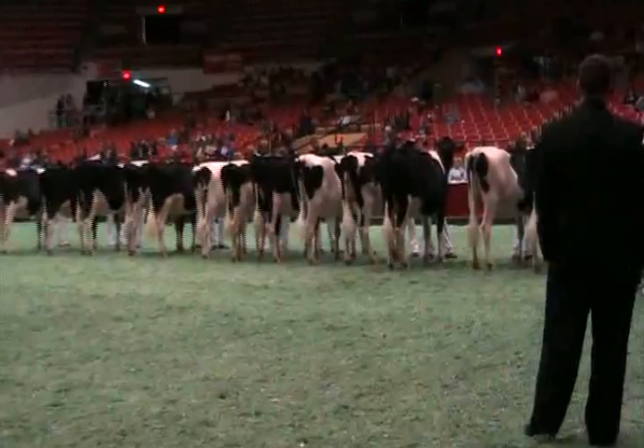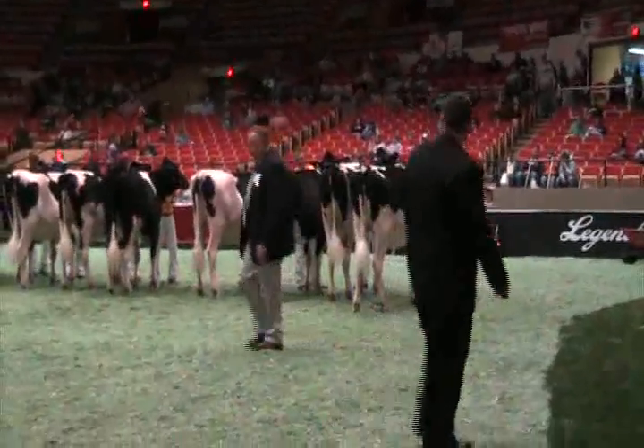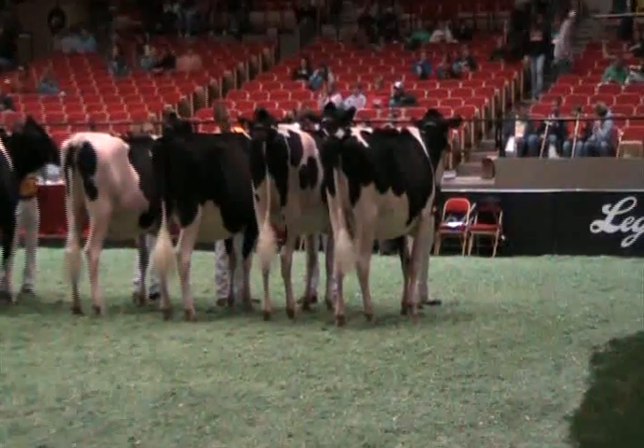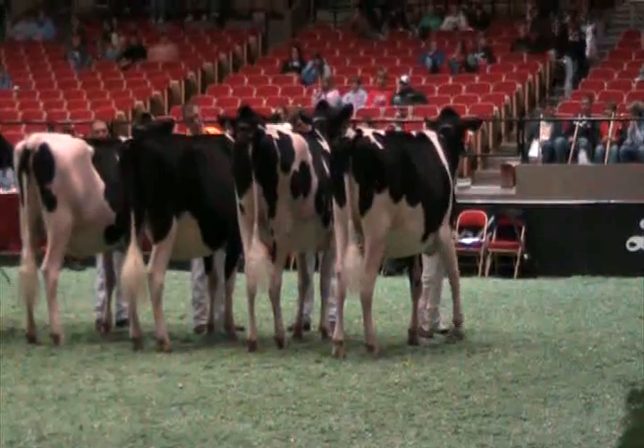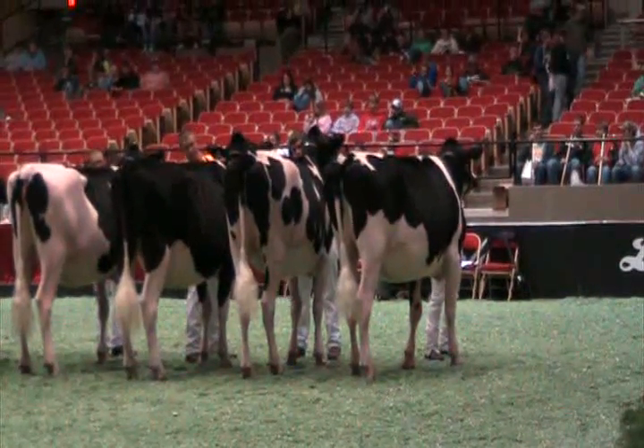Placing third in the class is entry number 138, Salem Sovereign Alice, exhibited by Kaylee Godman and Tyler Williamson of Daleville, Indiana. Second in the class is entry number 152, Bunch on Danny's Gold Atlas, exhibited by Spencer Weimer of Edmonton, Pennsylvania.